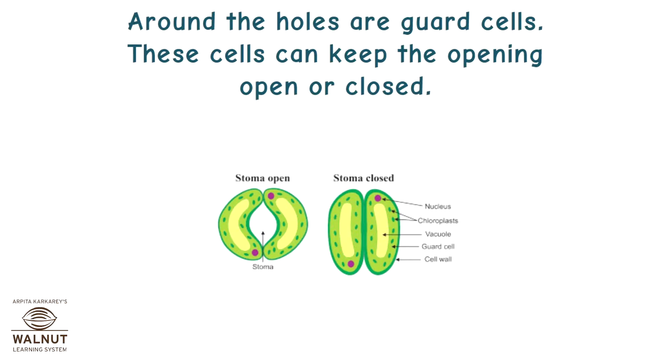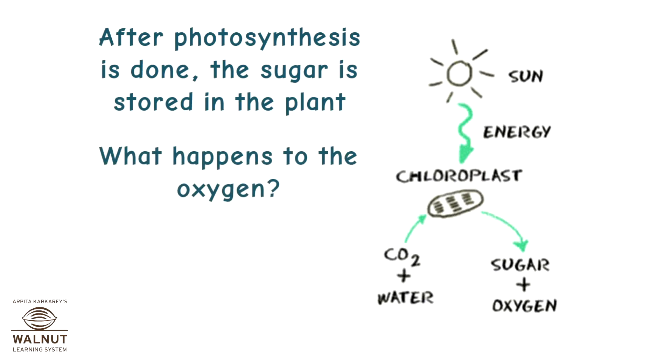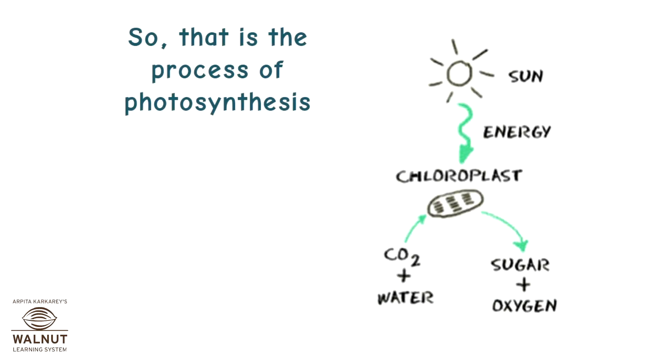These cells can keep the opening open or closed. After photosynthesis is done, the sugar is stored in the plant. What happens to the oxygen? It escapes into the air through the stomata. So that is the process of photosynthesis.